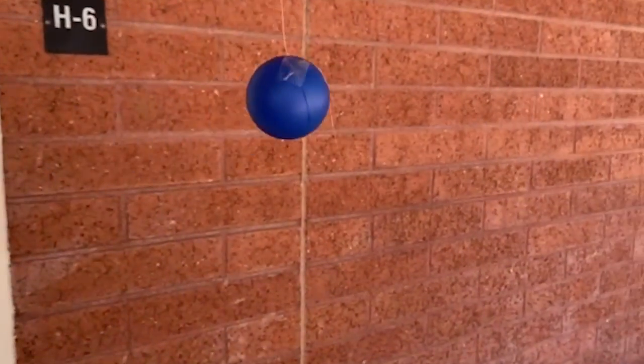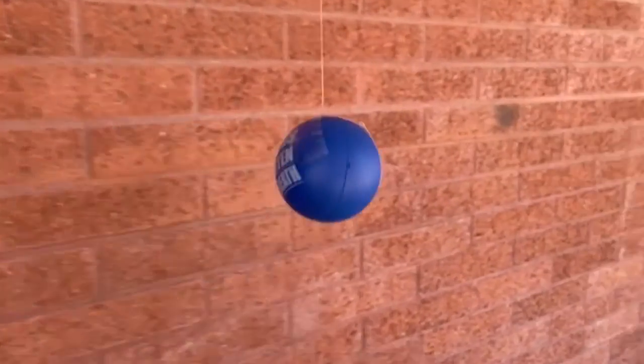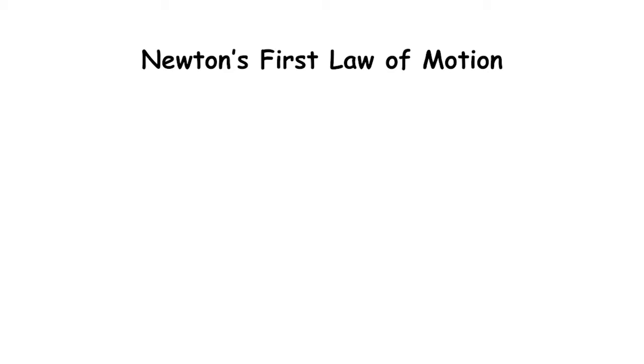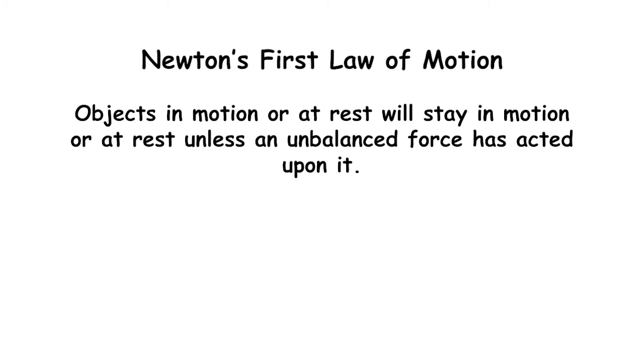This is a ball; it is currently in motion. Newton's first law of motion states that this ball will stay in motion until it is acted upon by an unbalanced force. An unbalanced force is a force that causes motion.